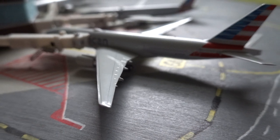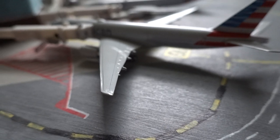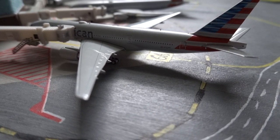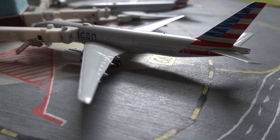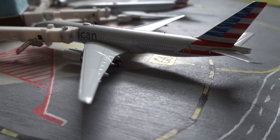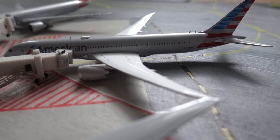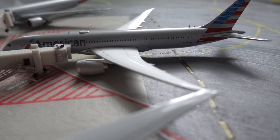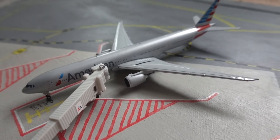Here we have the American Airlines 777-200 — he arrived in from Rome and is getting ready for his next departure out to Amsterdam in around 5 hours, as this update is around 12 PM. Next up, the American Airlines 787-9 just arrived in from Amsterdam and is getting ready for his next departure out to Rome in around 5 hours.